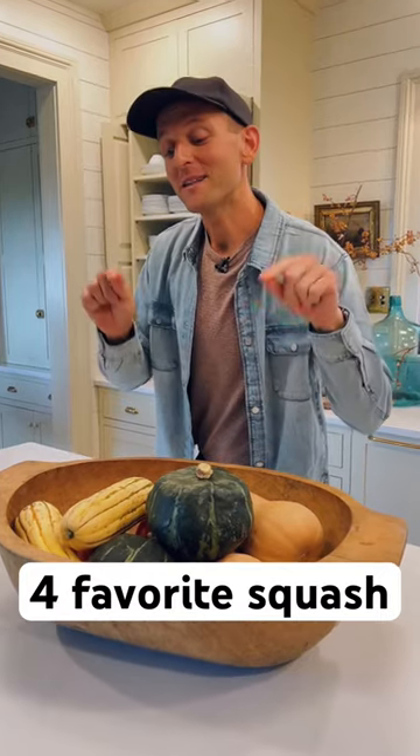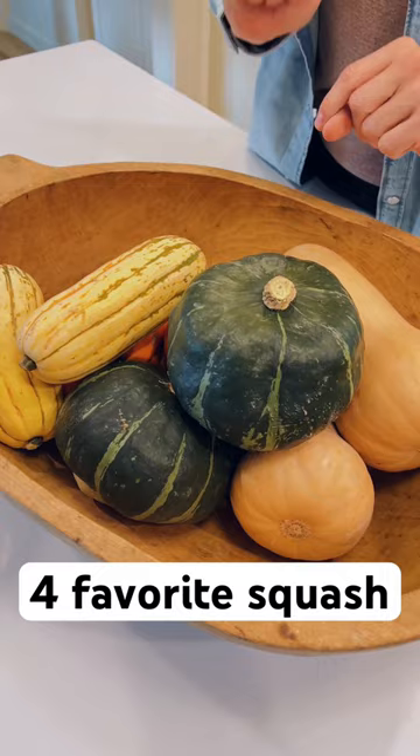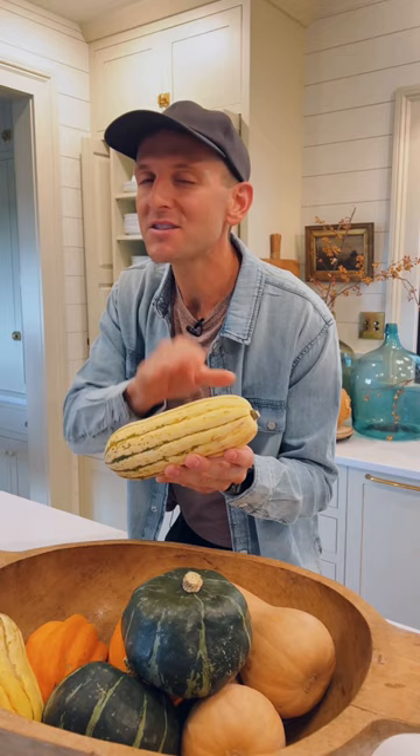We're going into fall and that means squash are becoming more prevalent both in stores and maybe from your garden. These are four that are easy to find, starting with the delicata. It has a nice light orange flavor. You usually see this towards the end of summer — one of the first ones you see. You can eat the skin because it's super thin. Roast it, fry it, sauté it. It's delicious.